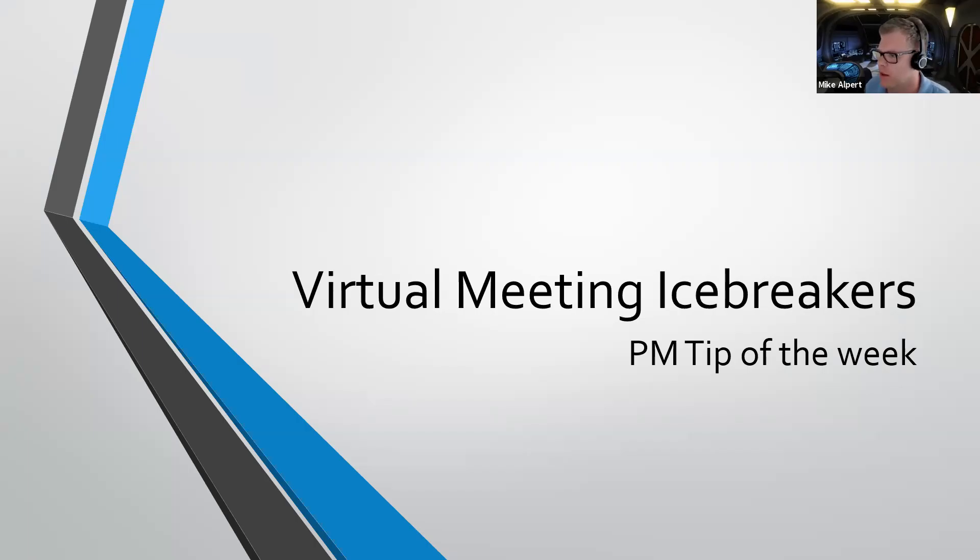Hey everybody, this is Mike from Virtual PM, just coming to you guys with another PM tip of the week. Today I want to talk about virtual meeting icebreakers and why they're needed.